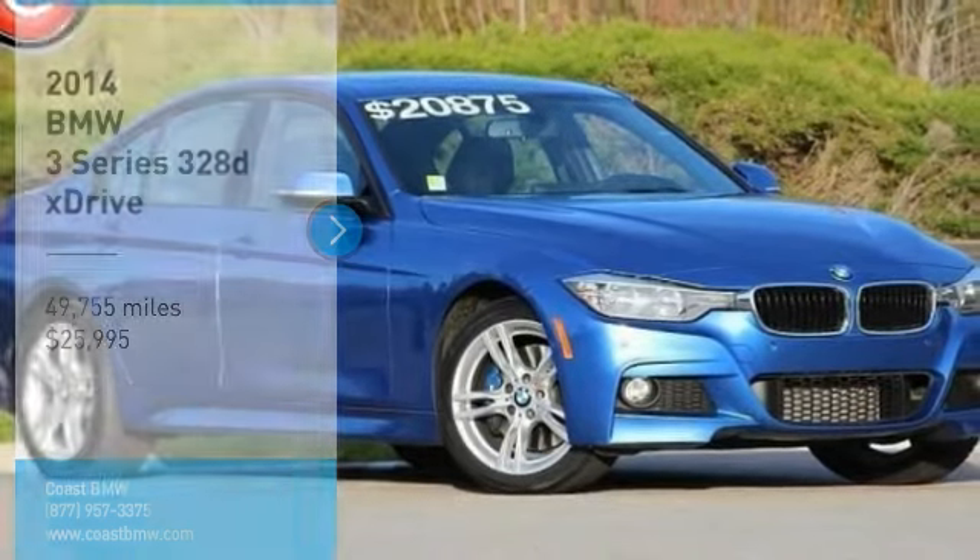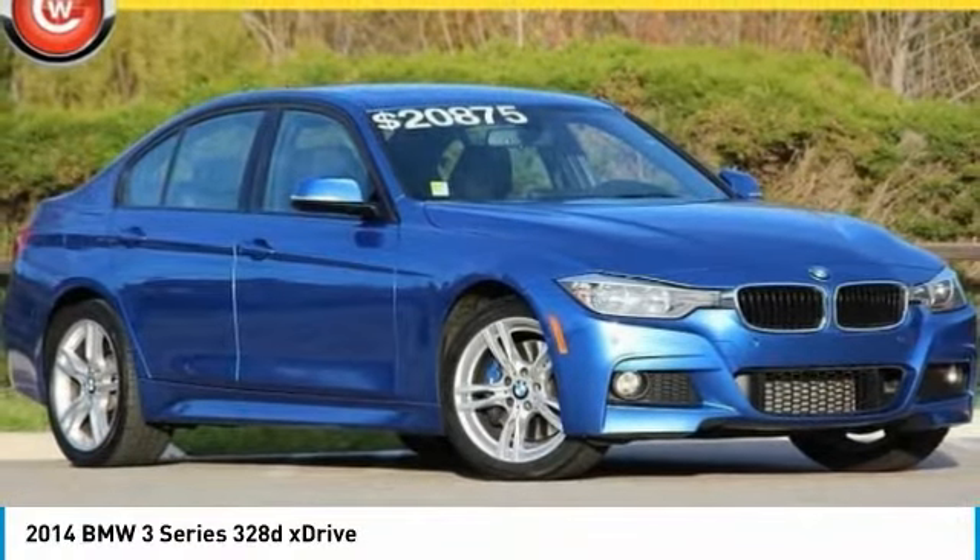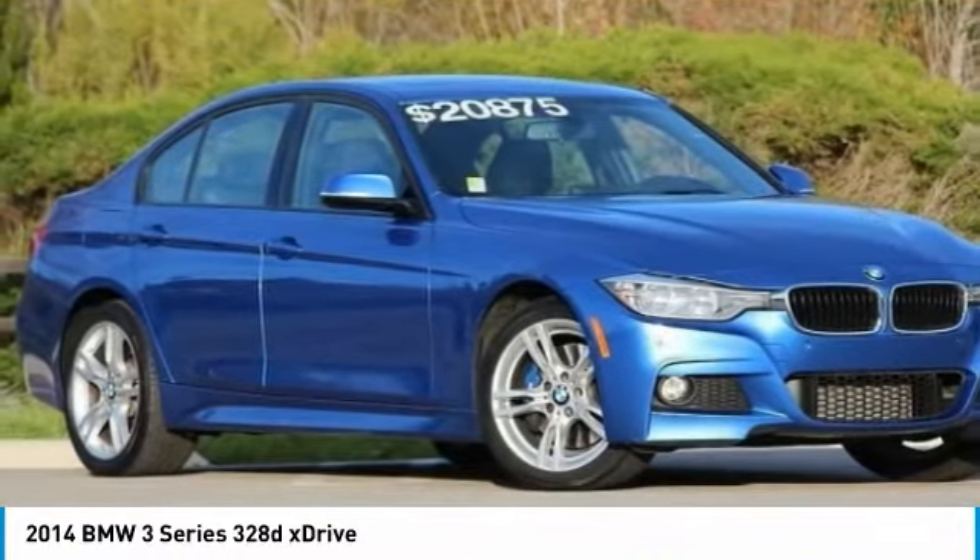Stop by and take a look at the 2014 3 Series. Prove that all good things come in threes.